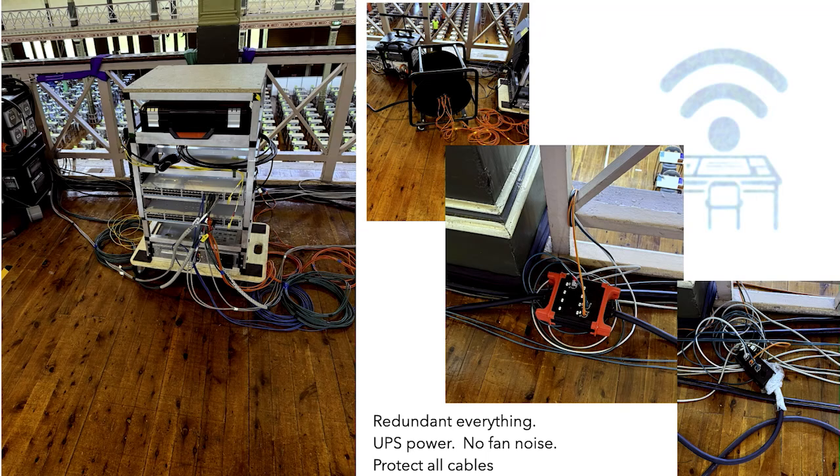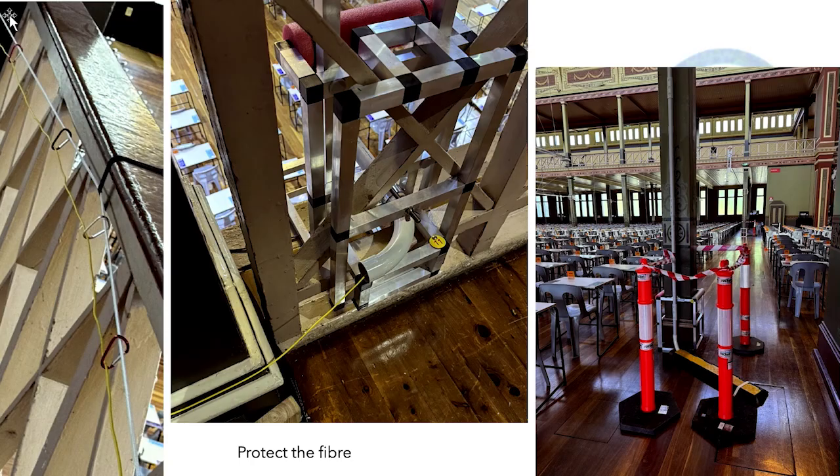We also trialled something new — we found a 6-core 6E cable where we could run a reel which had six Cat5e cables within it, and it broke out along the length. But fibres are the big thing that get broken, especially when you've got thousands of people putting stuff in at bump-in. So this year we went above and beyond to make sure that fibre didn't get broken.